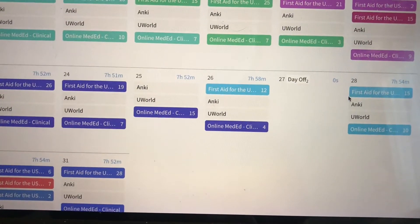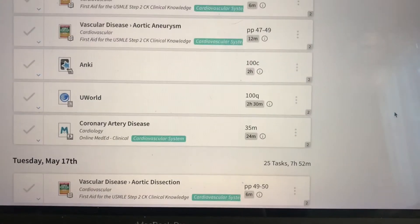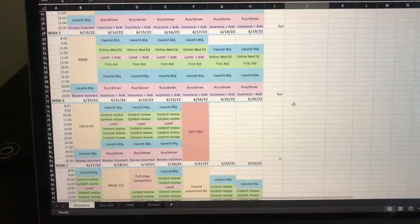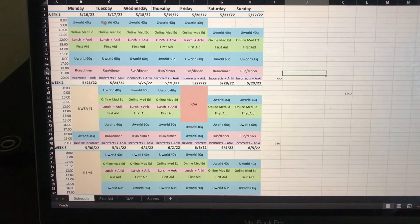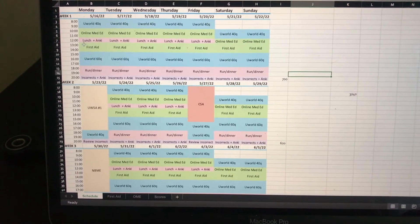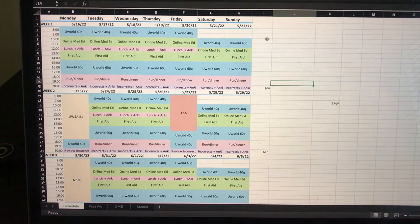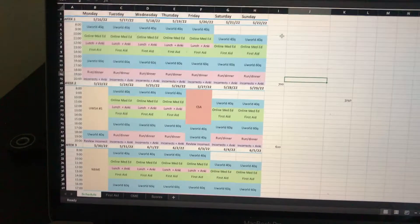This is the official schedule — this is what it's going to look like every day. It's very similar to my Step 1 schedule, just a few changes. I'm going to try to do 40 questions in the morning, watch some Online Med Ed, do some Anki, go through First Aid, and then a bunch more UWorld questions. A lot of people have said to focus more on UWorld for Step 2, so I'm going to try to get a lot more UWorld done than I did for Step 1.